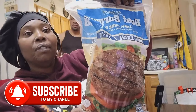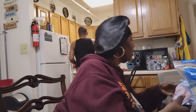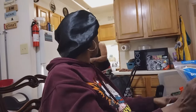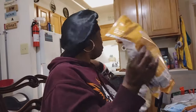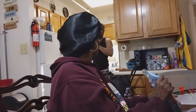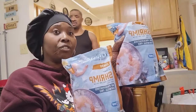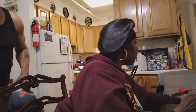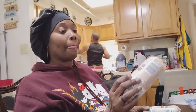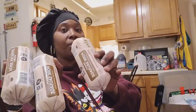We got the burgers from Aldi's too. We also got two bags of straps. We definitely had to get sausage meat — we didn't have any. So we got three pork sausages from Aldi's.